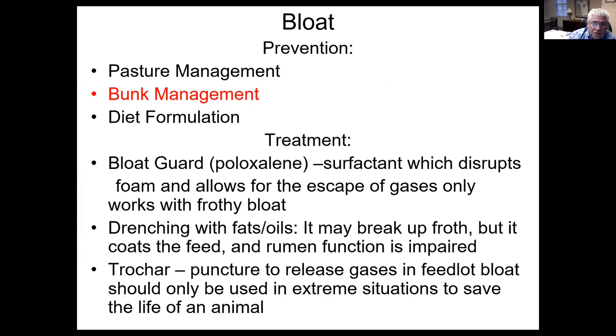So if I'm trying to prevent bloat, the most important thing I can do is bunk management. There are treatments: if you have pasture bloat, there is bloat guard or poloxaline, which works to break up the frothiness that occurs with some pasture bloats. Some people will drench with fats and oils — it may break up the froth if it is a frothy bloat. The problem is that bacteria digest feed by attaching, and if you pour fat and oil into a rumen that is never supposed to have more than 6% to 8% total fat, you may impair rumen function for two or three days and actually create diarrhea. In extreme cases, a trocar is used to punch through the side of the rumen — I would have a veterinarian do this.